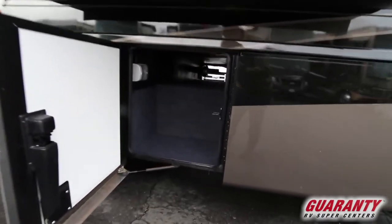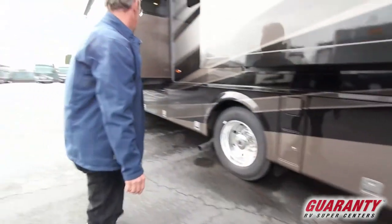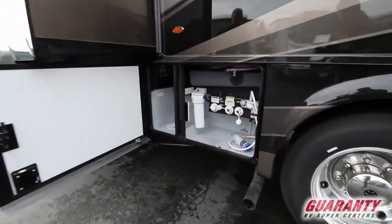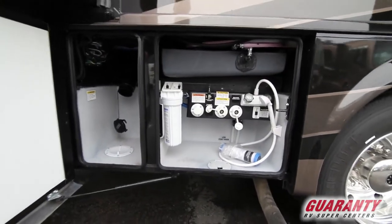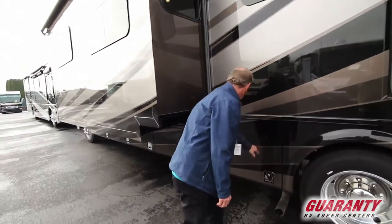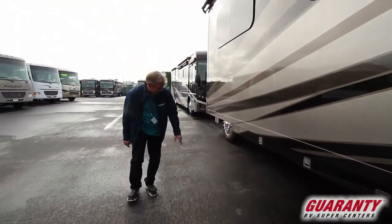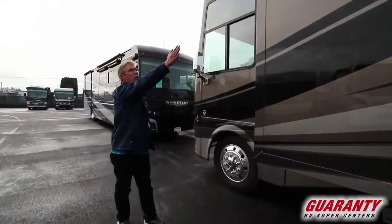Up and over the top you have pass-through storage. Right here is your water bay, outdoor shower, and everything you need to handle business at the campground. You've got additional storage under here, your propane tank right there, and flush mount windows.